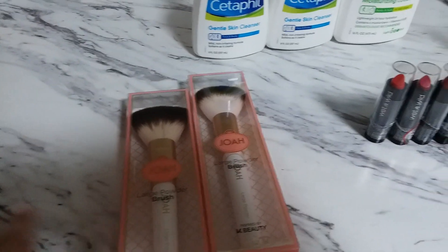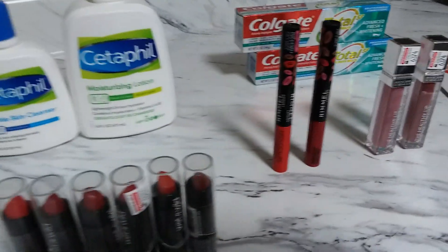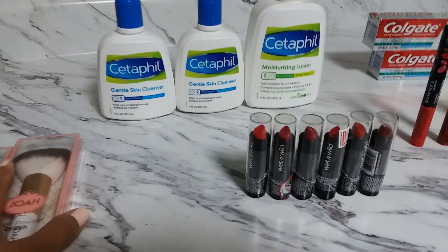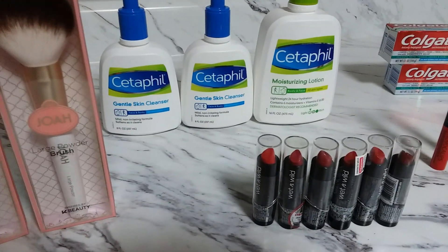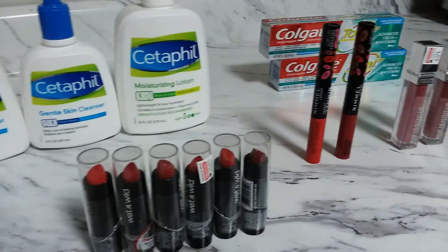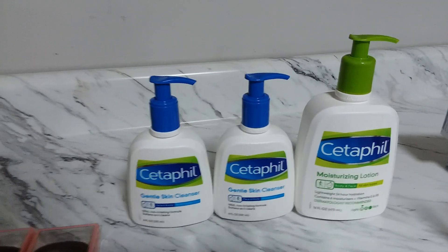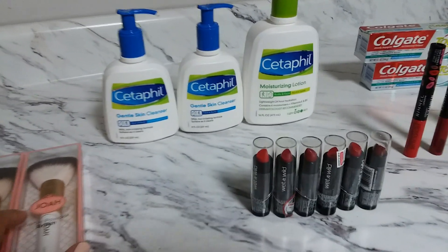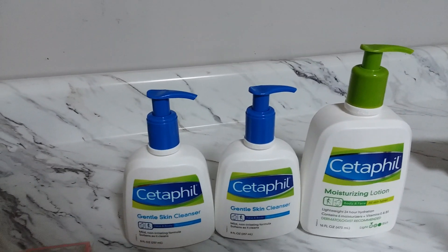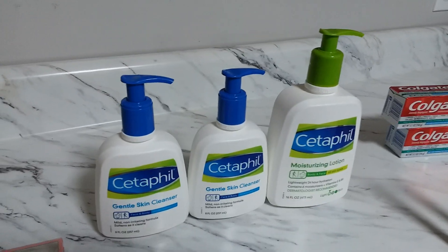Hi guys, welcome back to my channel. This is Pinoy Couponer for a Cost and this is my CVS haul — my weekly CVS haul for the week of May 19 to May 25. It's kind of a small haul but this is all I need and all I have CRT that I want to use. I just don't believe in getting something I don't really need. Before I dive into my first transaction, thank you so much for watching. If you are new to my channel, don't forget to hit that subscribe button so you will get notifications whenever I upload new money saving videos.